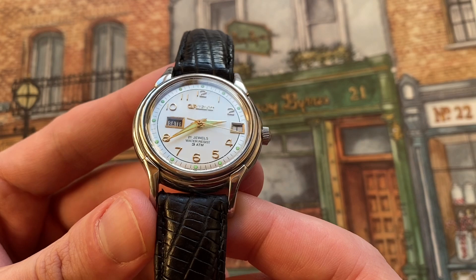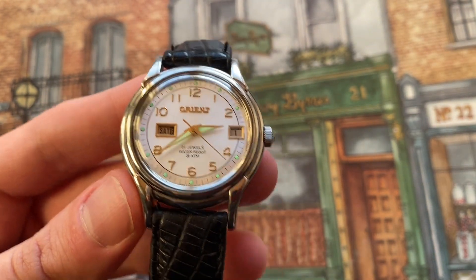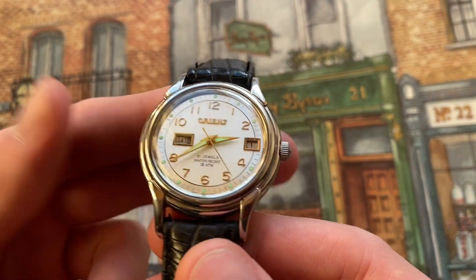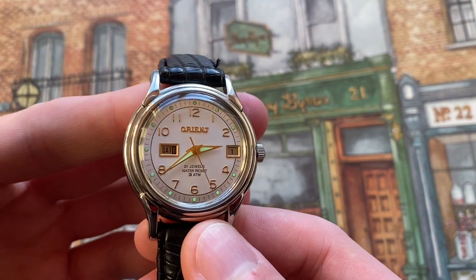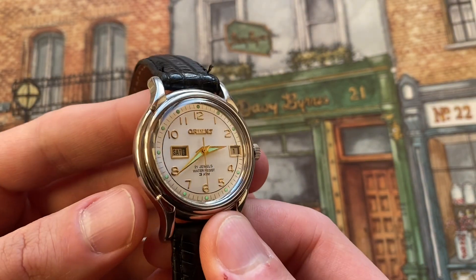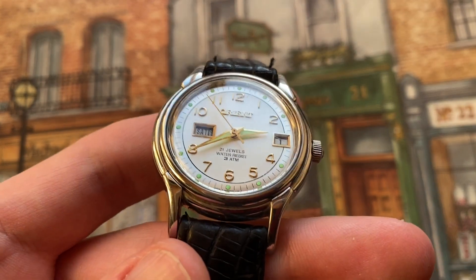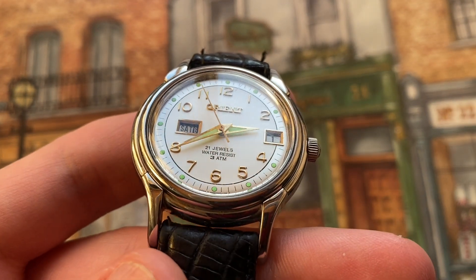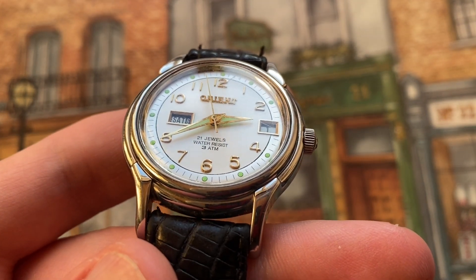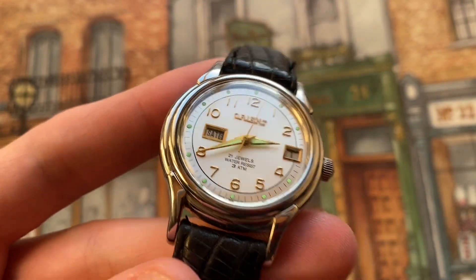The lume still shows up and glows, so it's definitely nice to have. You can just tell how green it is, even with light coming in from the window. The dial also shows 21 jewels and water resistance of 3 ATM, so definitely not a watch you'll want to take in the water.